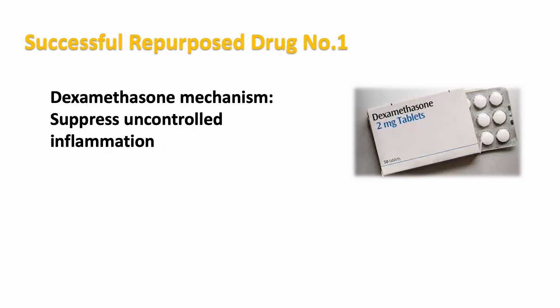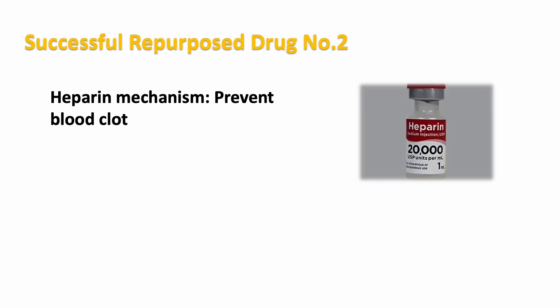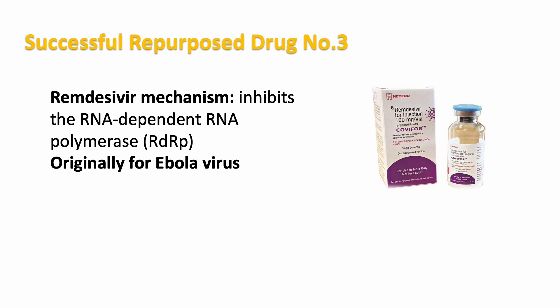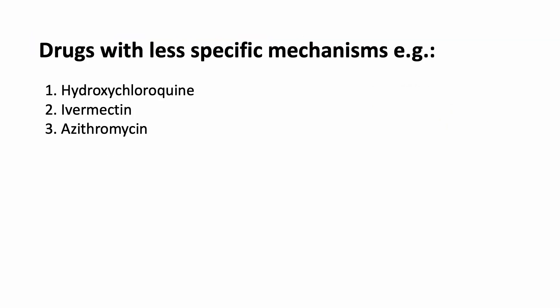When clinicians repurposed dexamethasone for hospitalized COVID-19 patients, they knew it has an established mechanism to suppress uncontrolled inflammation and had good reason to believe it could offer the same benefit for severe COVID-19 patients. In terms of heparin, the long history of using this drug to treat blood clots was believed to help with blood clotting observed in severe COVID-19 patients. And even with repurposing remdesivir, a drug initially developed to treat Ebola virus, clinicians believed the same drug mechanism could inhibit the SARS-CoV-2 viral cycle. However, repurposing drugs with less targeted mechanisms has been much less successful.